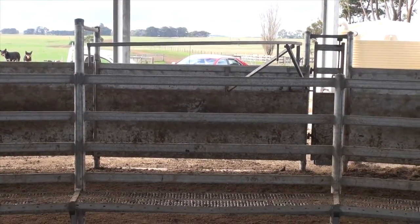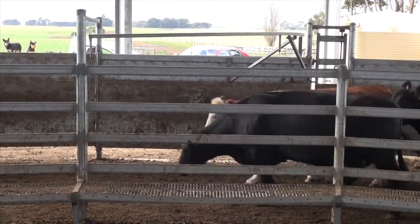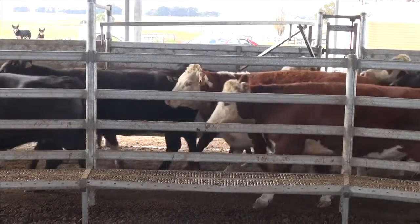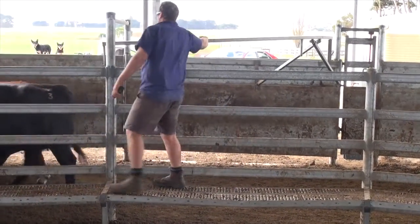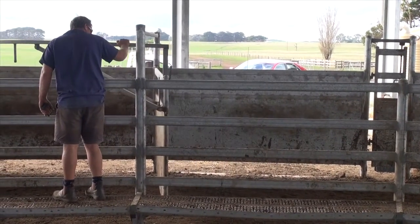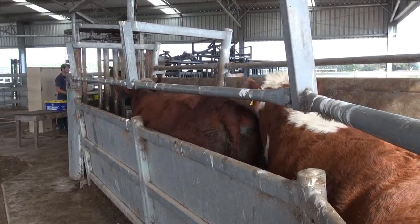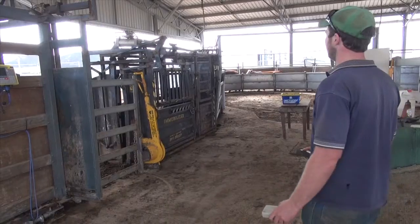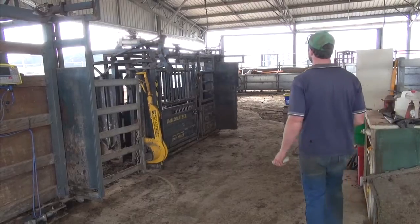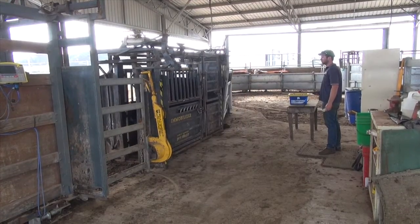We're not having to get right behind the cattle to get them up in the races. They seem to flow straight through without us having to open and shut gates all the time. We can basically weigh 150 to 200 steers within an hour, going five ways over the scales with just two of us in the yards — so it's massively labour efficient and effective.